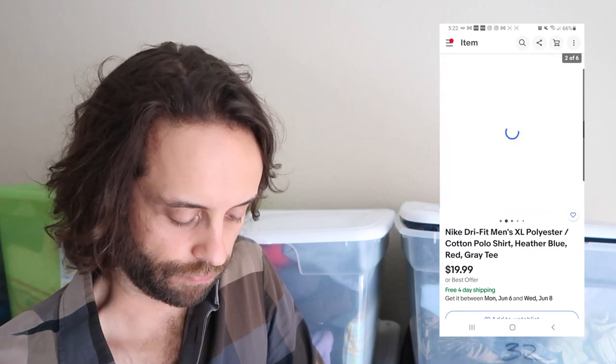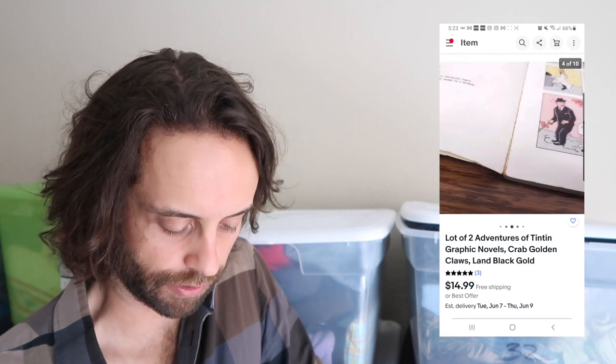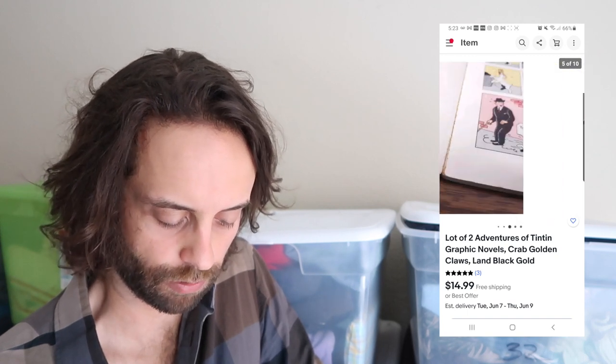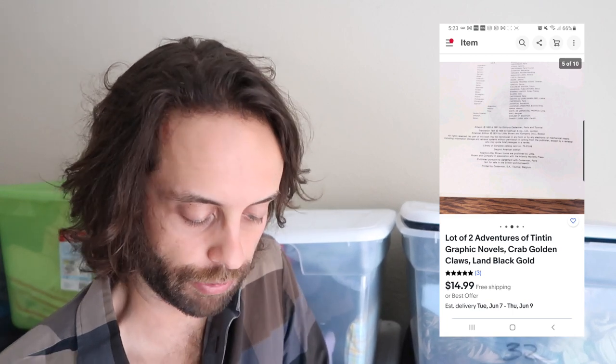Nike polo shirt flipped for $20 — not a whole lot to say about that. Here's a pair of pretty beat-up, gunked-up Titan graphic novels or comics. I thought they were vintage; they weren't — they were reprints in terrible condition. Still flipped for $15. Got these at a library sale for probably less than a buck each.